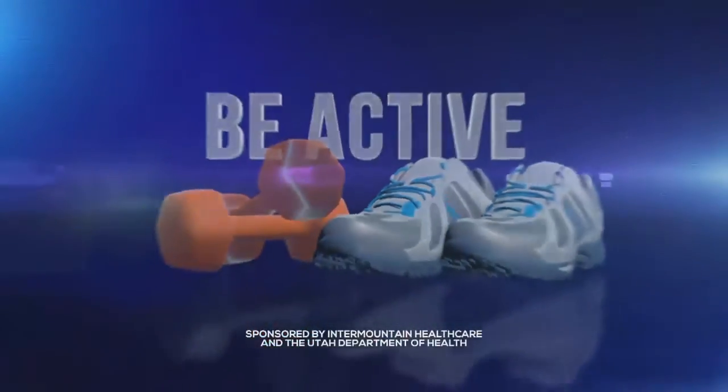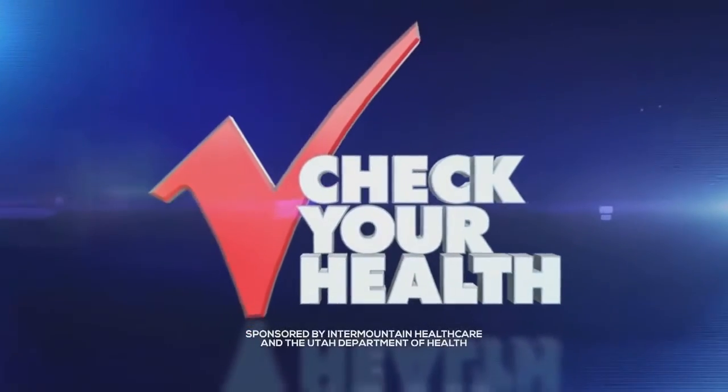The following segment is sponsored by Edermountain Healthcare and the Utah Department of Health. A new study is combining the technology of an Apple Watch with health care experts. Mary Nichols explains how an app is looking to improve communication between hip and knee replacement patients and their providers.